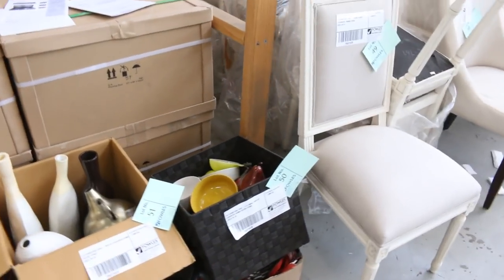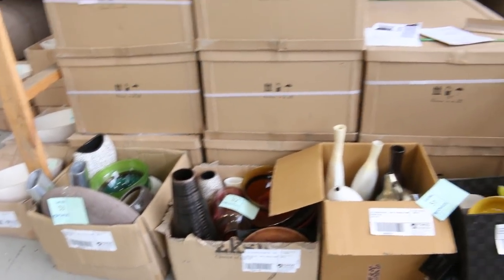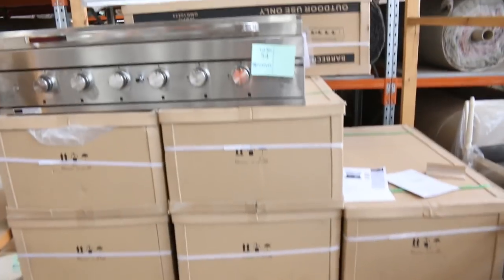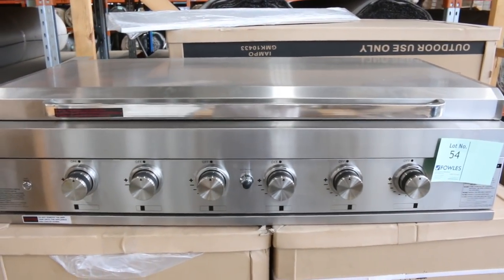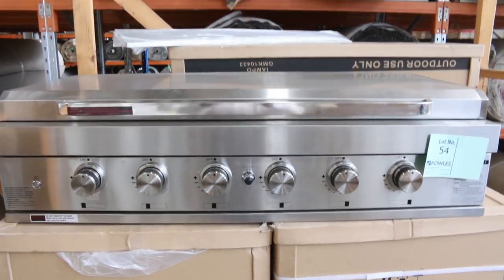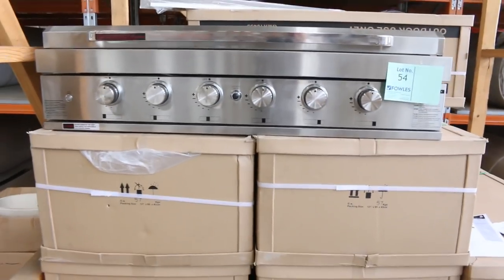A bit more ex-hire furniture — stacks of ex-hire furniture in fact. They'll all be just $1 starts. Up the back there you've got a beautiful Euro barbecue. It was going in the late $700s last week, so I reckon that'll be about the same tomorrow.